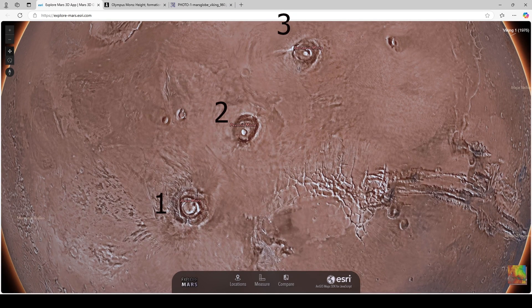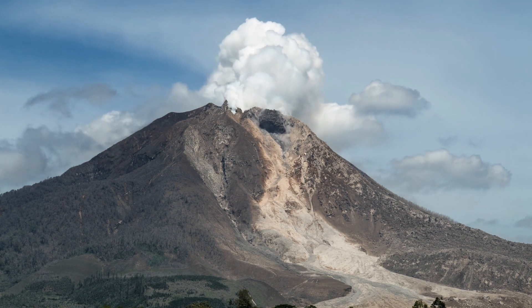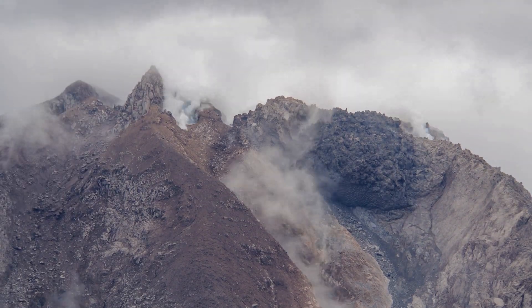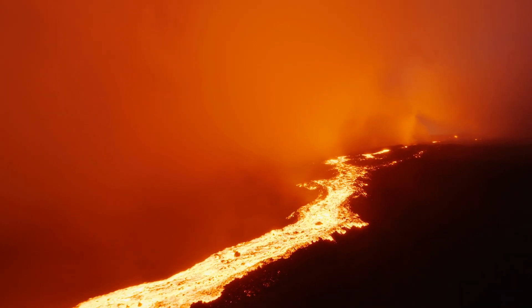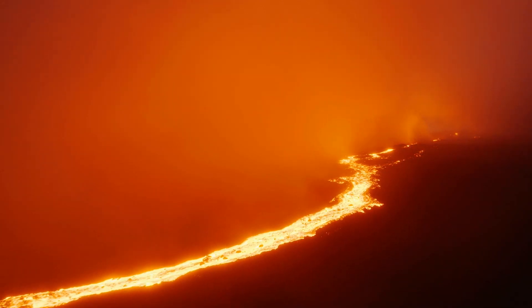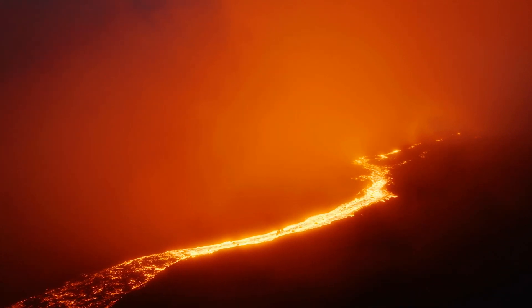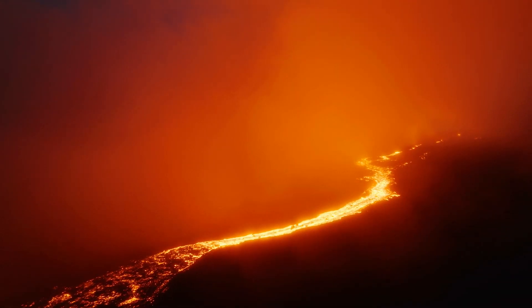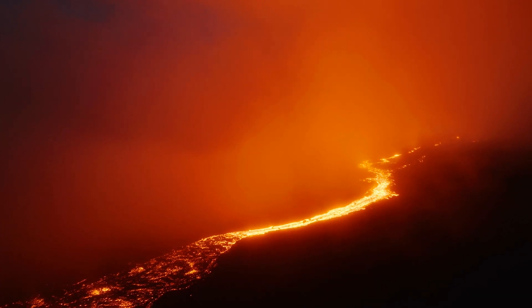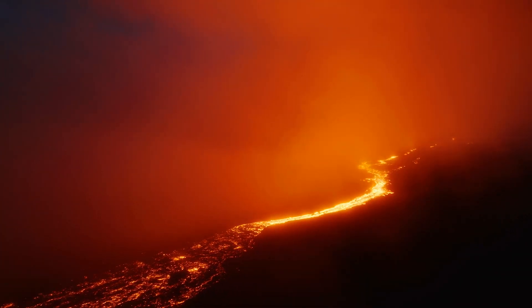This whole area together is called the Tharsis region, and it was likely shaped by a combination of intense volcanic activity and tectonic stresses. Because Mars doesn't have tectonic plate movement, it allowed lava to accumulate in one spot, creating these gigantic flat-topped shield volcanoes. This is unlike Earth, where moving plates constantly shift volcanic activity — that's why we have volcanic hot spots, why the Hawaiian Islands form over a single hot spot, and how we get the Ring of Fire.